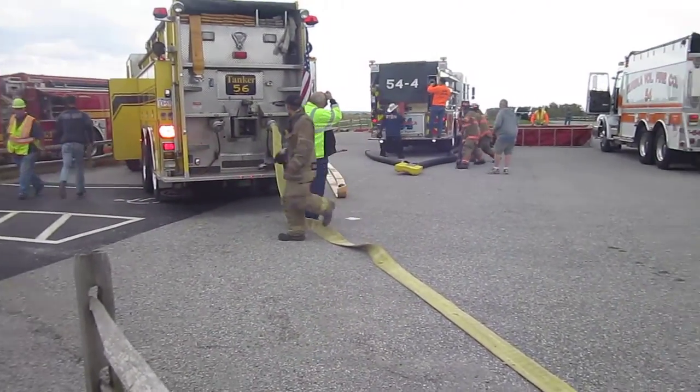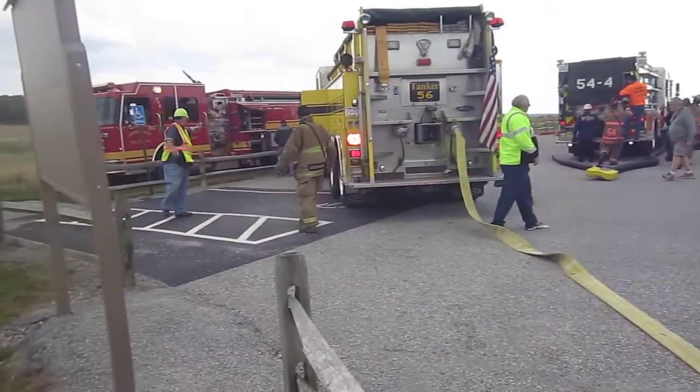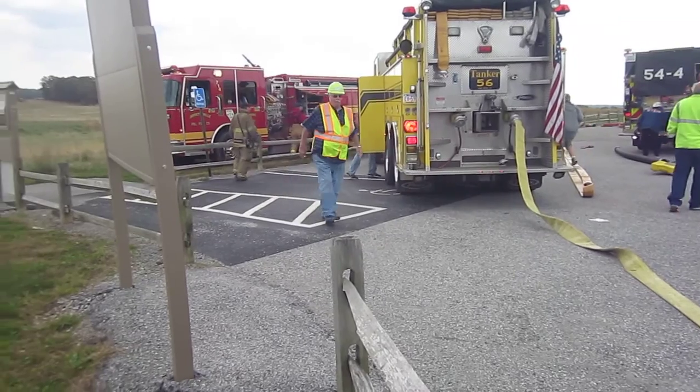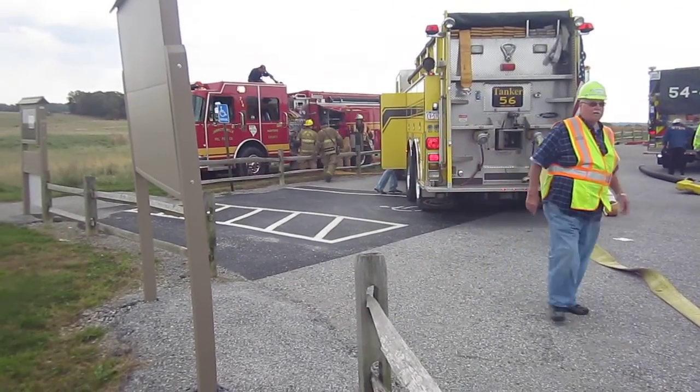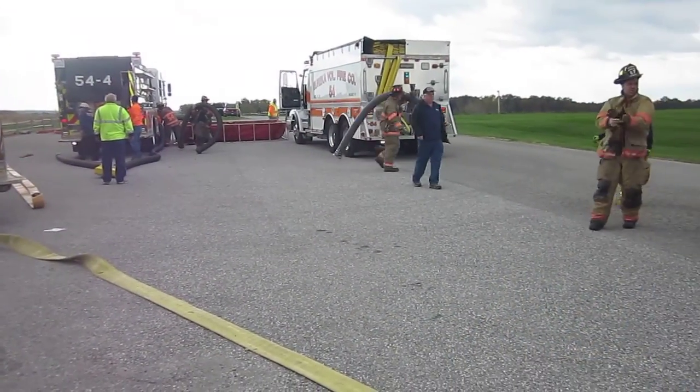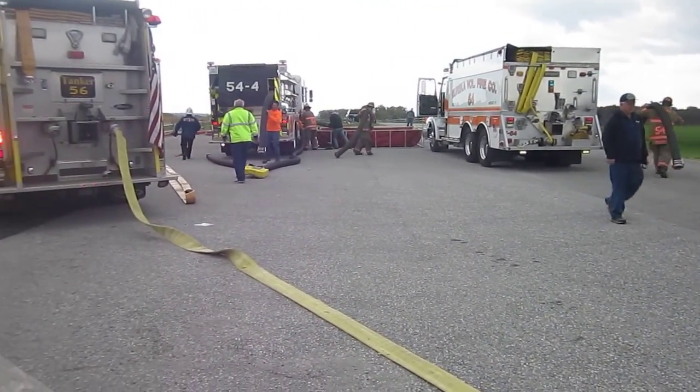So a lot of busy hands right now going to work, stretching lines, working to get this set up. They're role-playing a large fire. We're going to need 1,000 to 1,250 gallons per minute fire flow. That's what they're working to do right now. We'll double check back once they start flowing water.